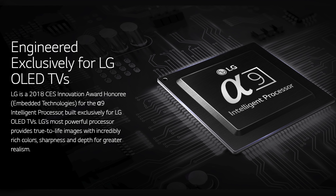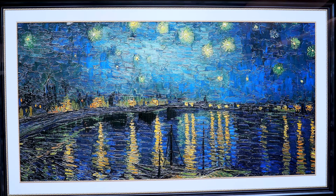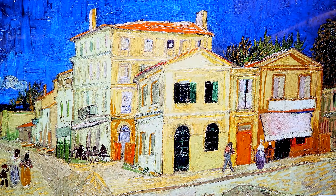LG showcased famous artwork on their new OLED screens to demonstrate how impressive they actually are — they added a TV portrait frame mount, and you couldn't even tell if it was a screen from a distance. The Alpha 9 processor will be featured in their C8, G8, W8, and E8 models for 2018, coming in a range of 55 to 77 inches in select series.